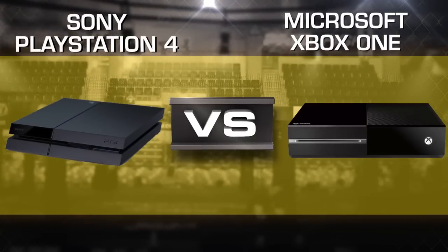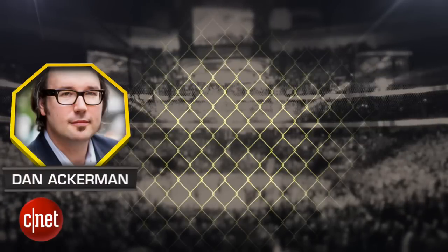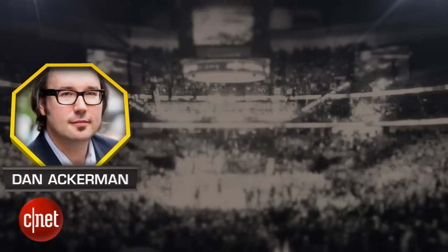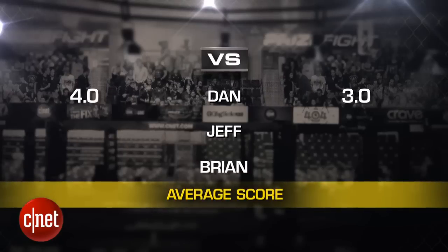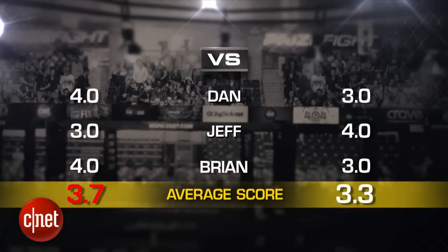Our judges for this fight are CNET Senior Editor Dan Ackerman, Senior Associate Editor Jeff Bacalar, and yours truly. We'll take all three judges' scores and average them out to the nearest tenth. The final PrizeFive score will be an average of all rounds using the same decimal system.